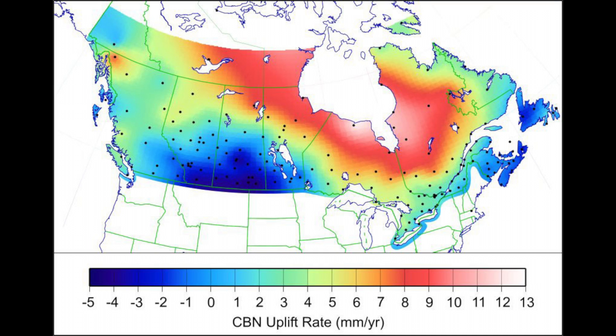The center of the rebound, shown in red, is now in the Hudson Bay, far to the west, leaving Nova Scotia, shown in dark blue, to now sink at a rate of one foot every hundred years. Add three feet of expected sea level rise in the next 70 years, and many Nova Scotia shores will be underwater.